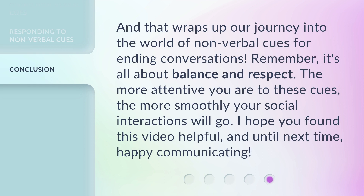And that wraps up our journey into the world of non-verbal cues for ending conversations. Remember, it's all about balance and respect. The more attentive you are to these cues, the more smoothly your social interactions will go. I hope you found this video helpful, and until next time, happy communicating.